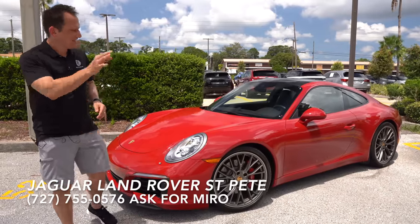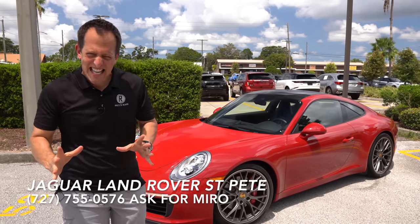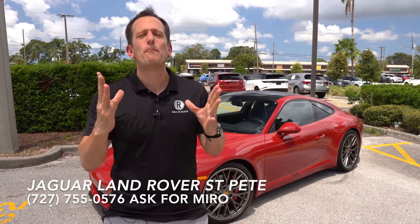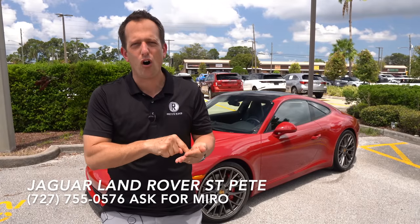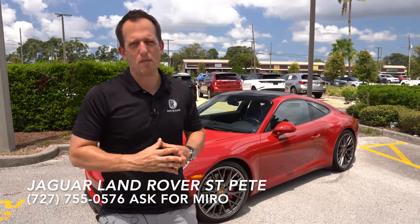Before we get into this bright red rear-wheel-drive flat-six powered sports car, let's talk about what's going on here. The Porsche 911 — if you want to have on-track supremacy, that's who you call. You dial 911, and this is what Porsche brings.